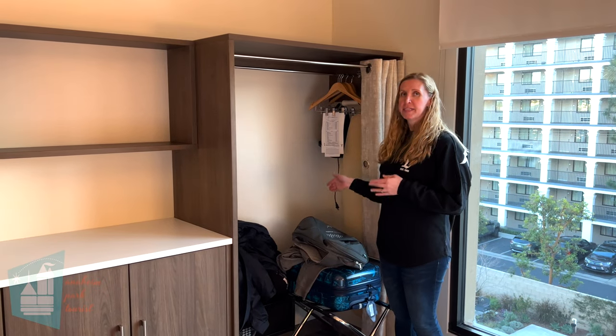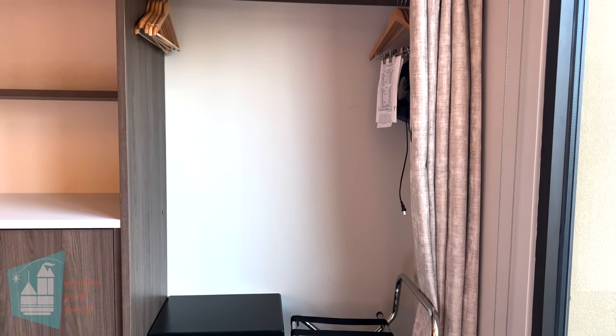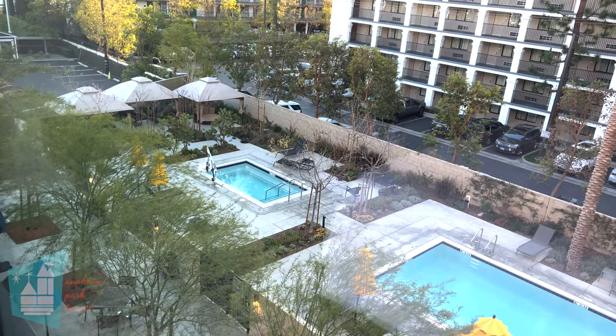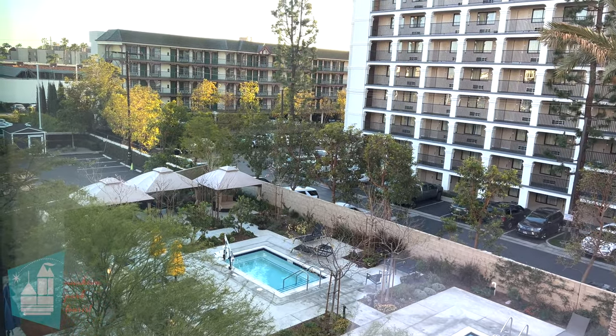At the very end of the room is a small closet with a curtain. Inside are a bunch of hangers, a safe, an iron, an ironing board, and a luggage rack. We have a view of the Camelot Inn, the very top of Guardians, and we're right next to the Fairfield Inn on the back side. I think we might be able to see fireworks from here if they happen.